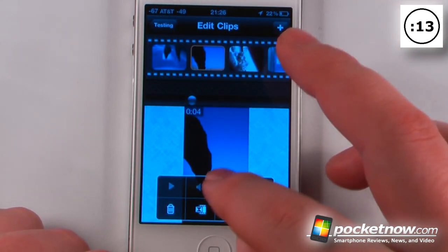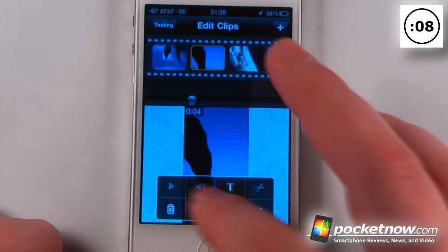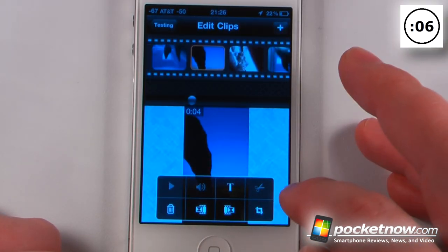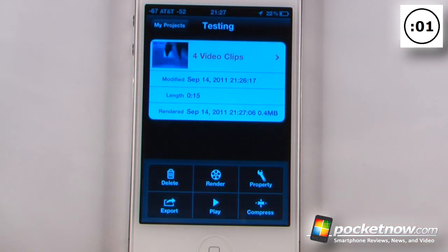If I'd like I can add text to this, change the title and add a subtitle. I can also add transitions, cut scenes, and various effects. So when I'm happy with my video project, all I have to do is go back here, click render, and then save it to my iOS device.